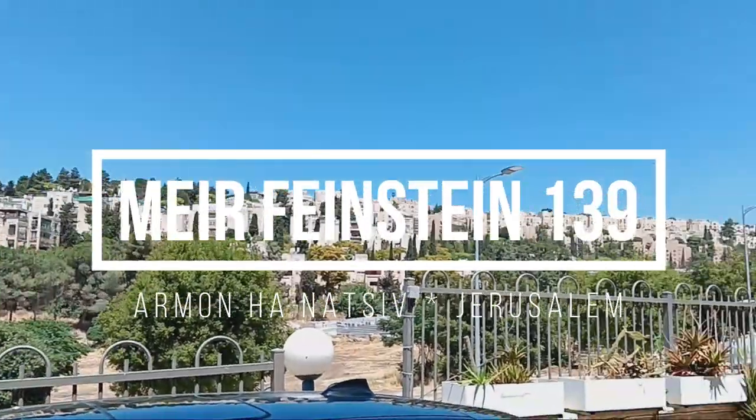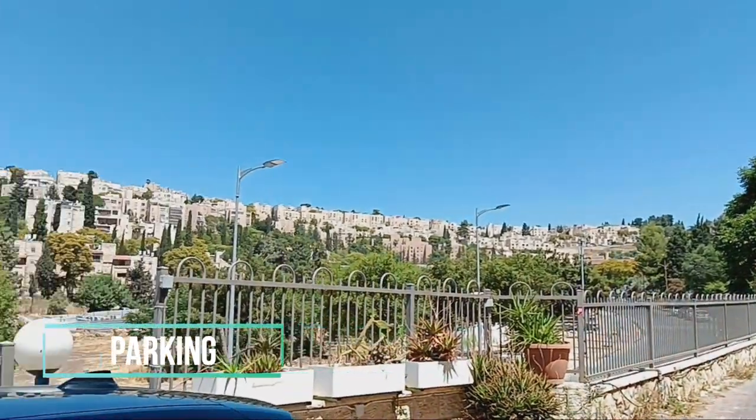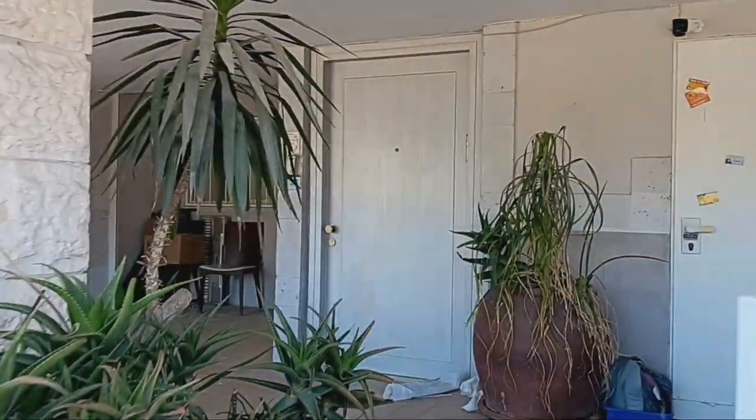This 77 square meters apartment in Armin and Atsiv in Jerusalem is on the ground floor. It is renovated and completely furnished. It has a living room, large bedroom, bathtub, and a kitchen.